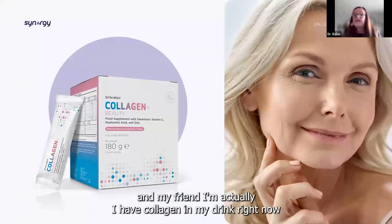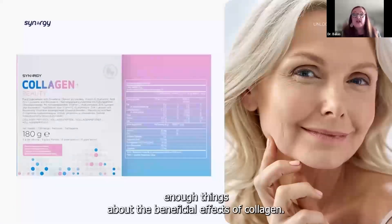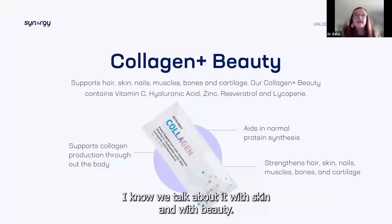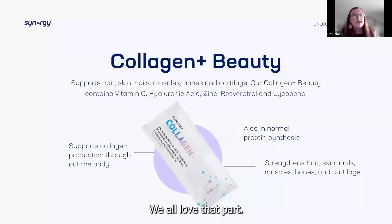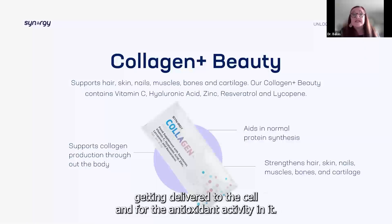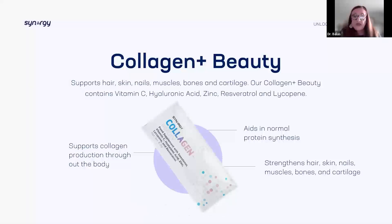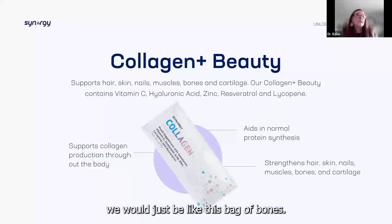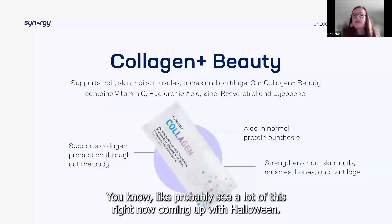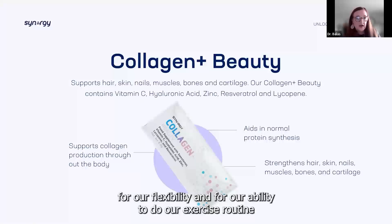Collagen — oh, my friend. I have collagen in my drink right now. I can't say enough things about the beneficial effects of collagen. We talk about it with skin, beauty, hair, and nails — we love the hair growth and nail strengthening. But we also love it for protein synthesis — helping with amino acids getting delivered to the cell and for the antioxidant activity in it. It also helps with structural items with all of the connective tissue. If we didn't have connective tissue, we would just be a bag of bones. Our collagen is very essential for our flexibility and for our ability to do our exercise routine.